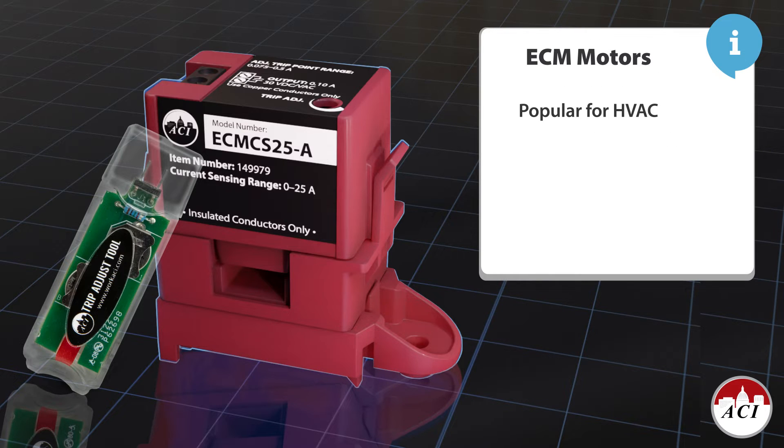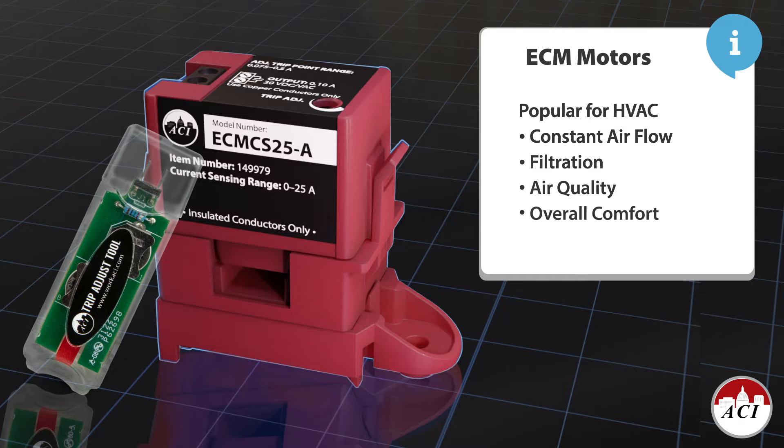In HVAC applications, this means ECMs can provide constant airflow which improves filtration, air quality, and overall comfort.